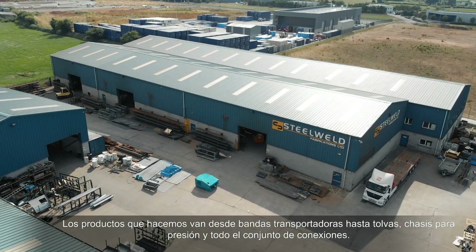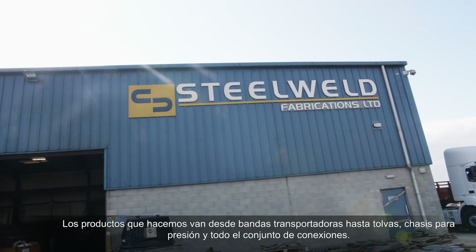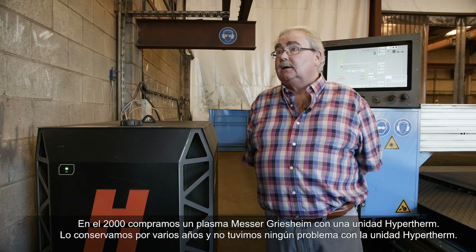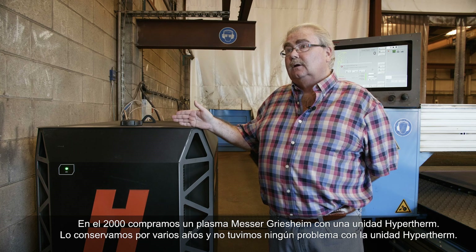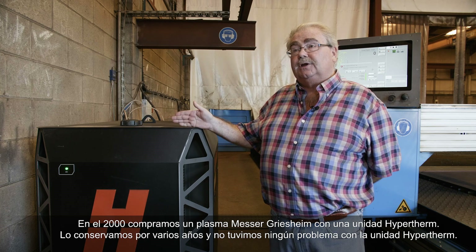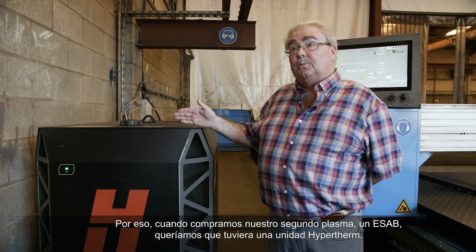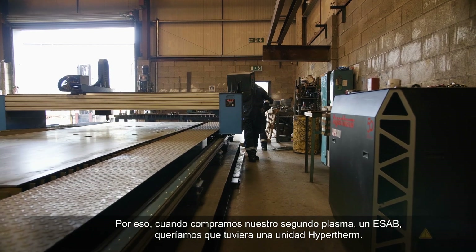The products we make are from conveyors, right through to hoppers, chassis for crushers and all the good work. Back in 2000 we bought a Messer Grisham plasma with a Hypertherm unit. They kept it for a number of years and the Hypertherm unit caused no problems. So we bought our second plasma, which was an ESAB plasma here. We wanted a Hypertherm unit on it.